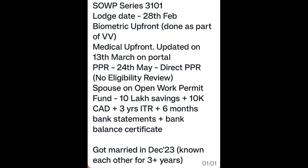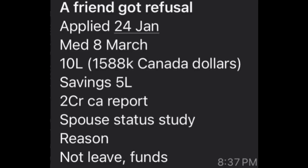Next one: Got refusal. Applied 24 Jan, medical aided March. Fund 10 lakh, 1588k Canadian dollars savings, 5 lakh, GIC airport. Spouse status: study region, not leaving fund. Don't worry!